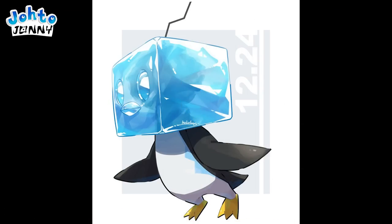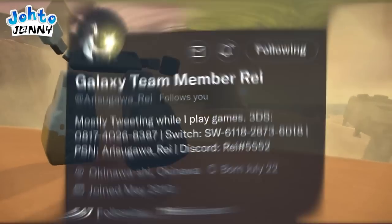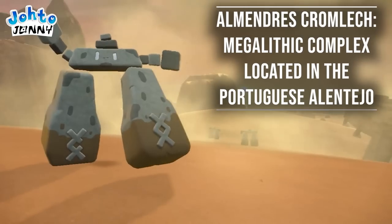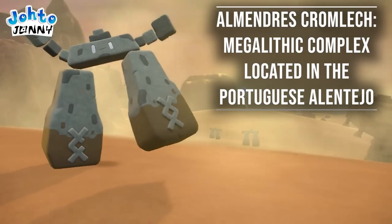This is an astounding amount of detail they've added to this model, and I'm so excited to see more Pokémon benefit from this. According to the analysis from my good friend Arisugawa Ray, Stonejourner being in this desert might reference the cromlech of the Almendres, a megalithic complex in the Portuguese Alentejo.